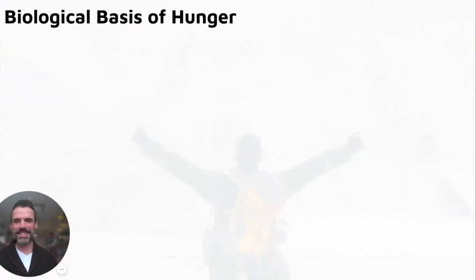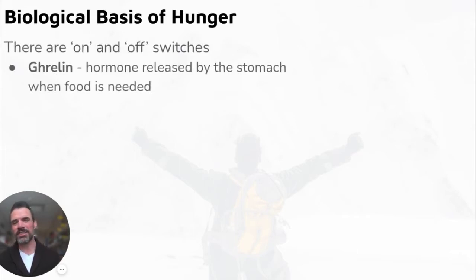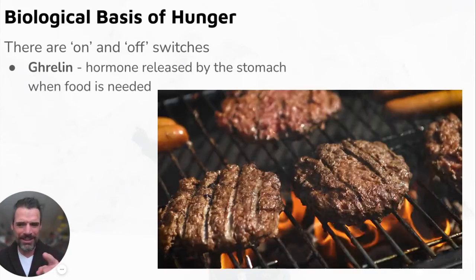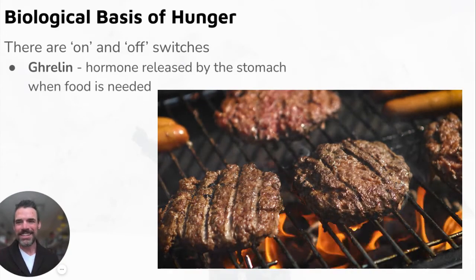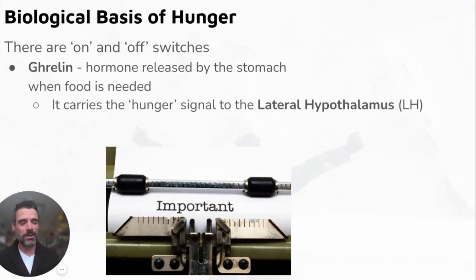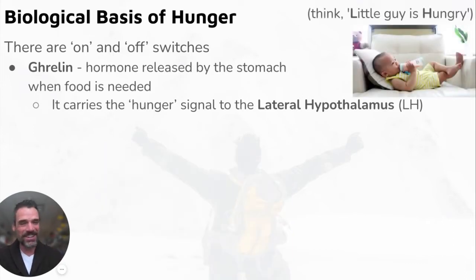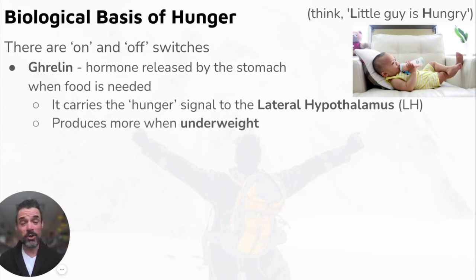Biological basis of behavior — we've got some hormonal on-and-off switches that tell us when we're hungry and when we're full. The first hormone is ghrelin. I like to think about grilling burgers because I'm hungry — ghrelin is the hormone released when we need food. It carries the hunger signal to the lateral hypothalamus (LH). The way I remember LH: the 'little guy is hungry.'